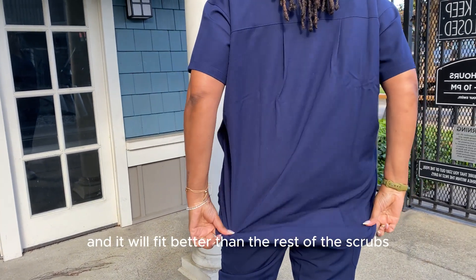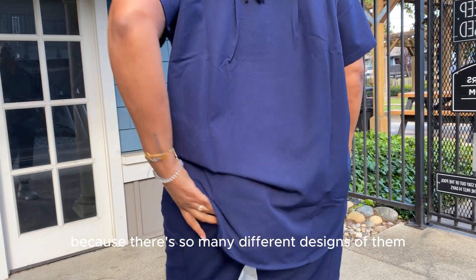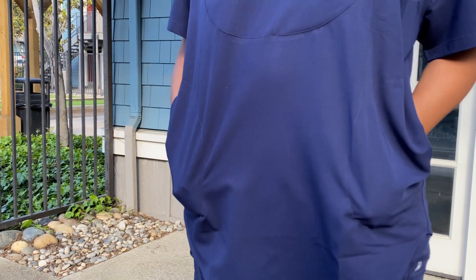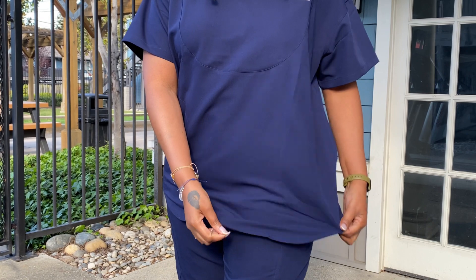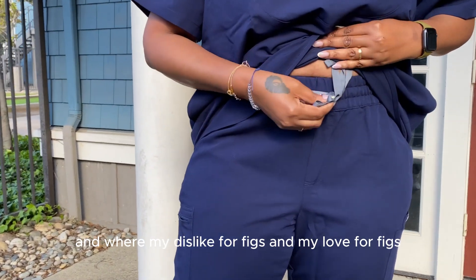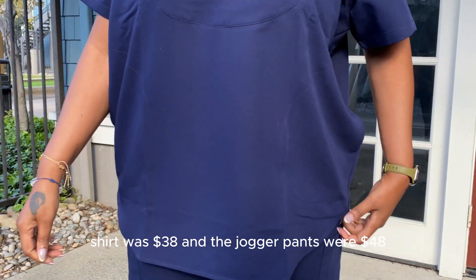Going one size up meant it would fit better than the rest of the scrubs I'd normally get from FIGS. Unfortunately, FIGS are not my favorite because there are so many different designs that I get confused and can never find a fit that's right for me. I'll share more about my likes and dislikes for FIGS later in the video. The shirt was $38 and the jogger pants were $48.